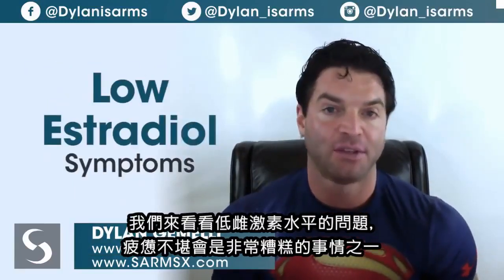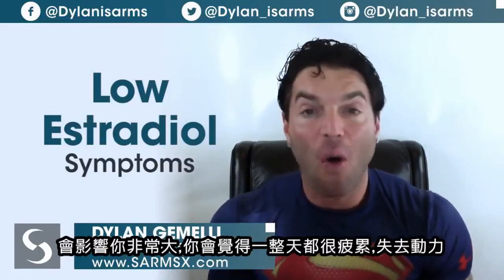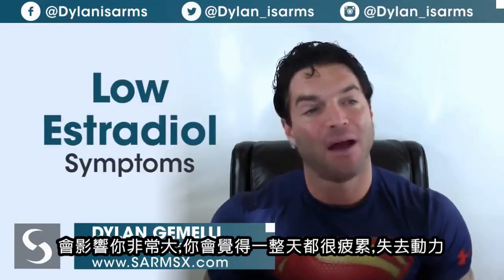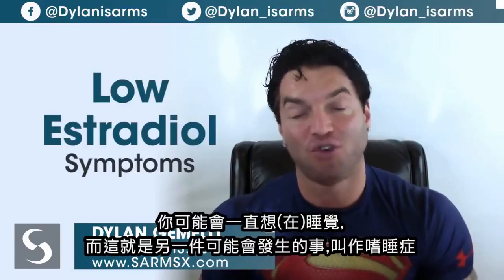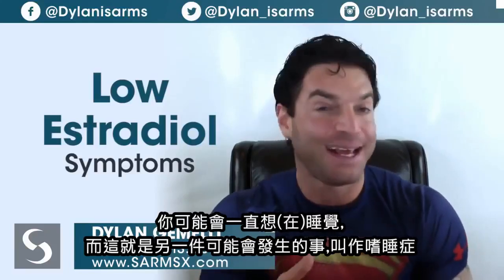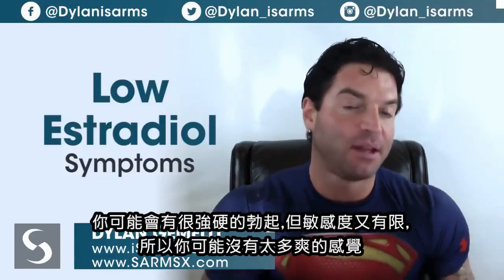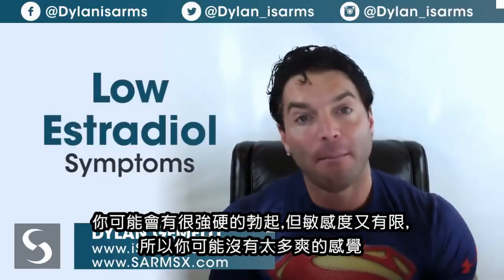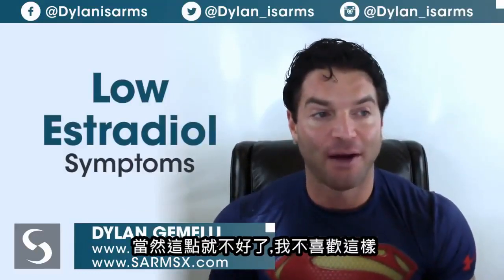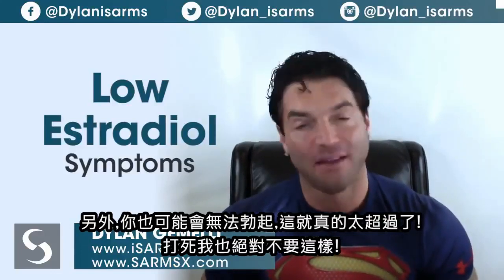Let's look at low estrogen symptoms. Fatigue is one of the worst — you'll feel a lot of lethargy during the day, feel tired and unmotivated. You might sleep too much and too often, which is called hypersomnia as opposed to insomnia. You might have strong erections but with limited sensitivity, so you might not feel much of anything. You could also have a loss of erections altogether.